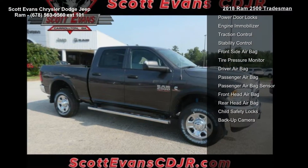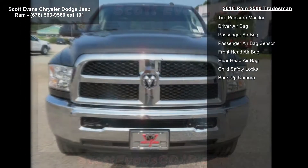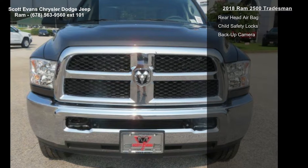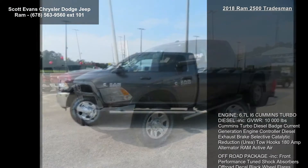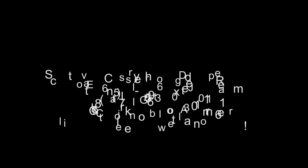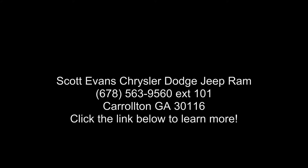Storage Tray. Tires: LT275-70R18E OWL On/Off-Road. Spray-In Bedliner. Wheels: 18-Inch x 8.0-Inch Steel Chrome Clad. Chrome Tubular Side Steps. Diesel Gray Black Cloth 40-20-40 Bench Seat and Popular Equipment Group included.